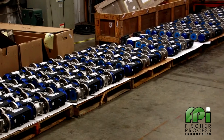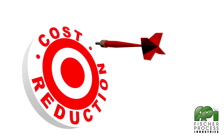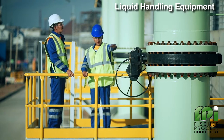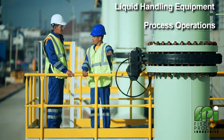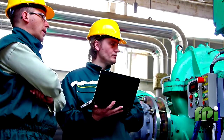a broad and complete line of process valves and valve automation solutions. Our mission is working with our customers to define cost savings and expense reduction opportunities with their liquid handling equipment and process operations. The best opportunities for savings is with our Asset Management and Preventive Maintenance Program.